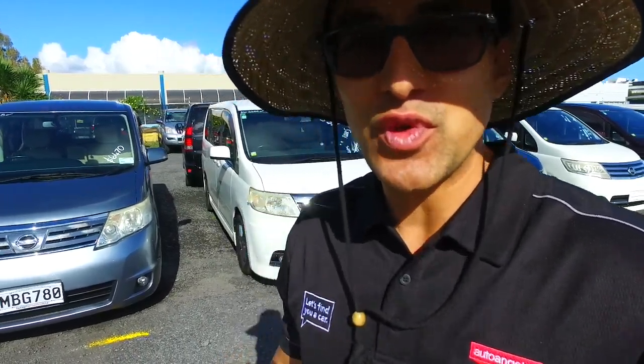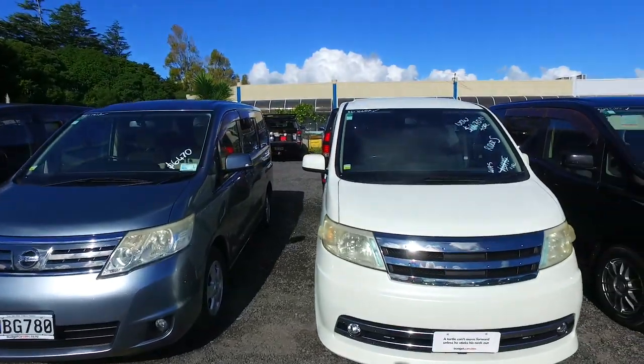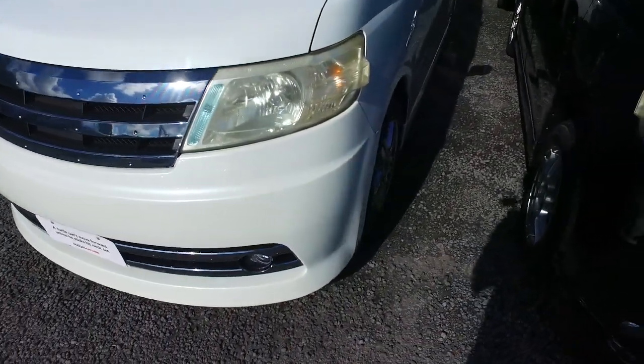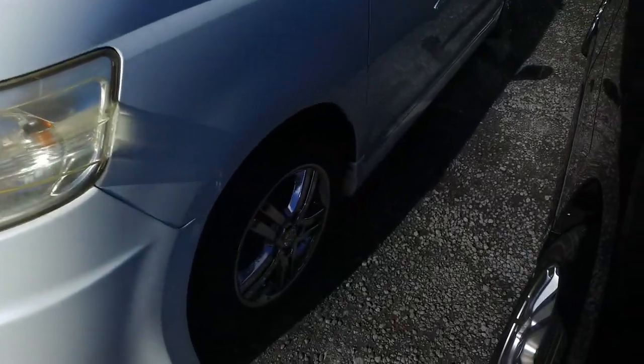Hey there Dennis, it's Thompson here from Budget and Kilburn Cars in Manica. Thank you for your email inquiry on this Nissan Serena. We have here the Alltech Rider S — it's got the fog light and the chrome kind of finishings.